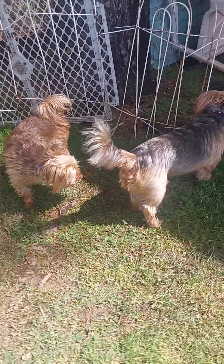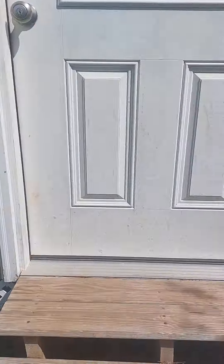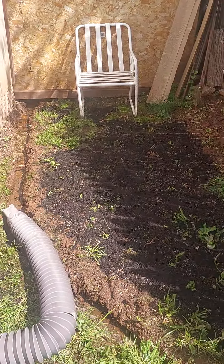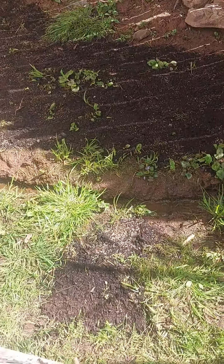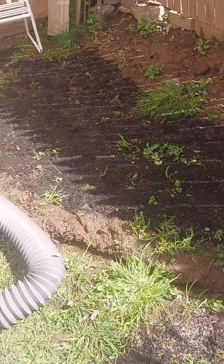The boys are gonna try to eat the grass seed because it tastes good for some reason. We're gonna continue working on the trench, but for right now at least we'll have a little bit of grass instead of mud.